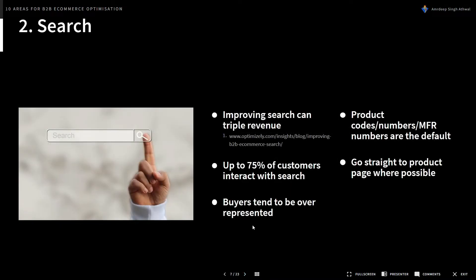Next is search. Improving site search can triple revenue — there's an Optimizely article about one B2B e-commerce company that tripled their revenue by optimizing search. Typically in the B2B e-commerce sphere, you'll see a lot of searches for product codes, product numbers, and manufacturer part numbers rather than product names.